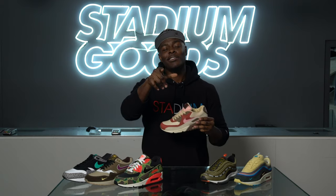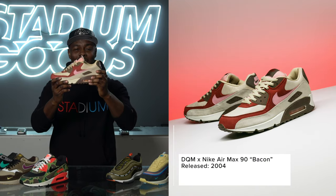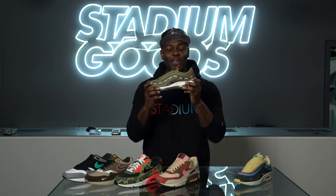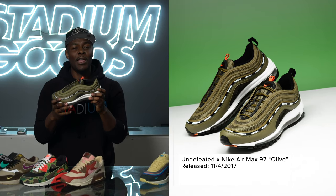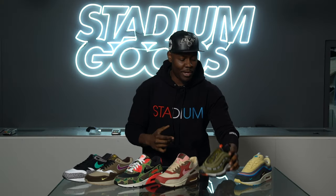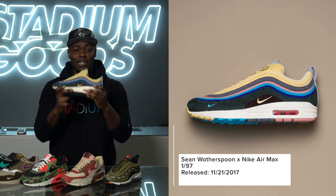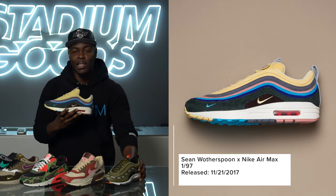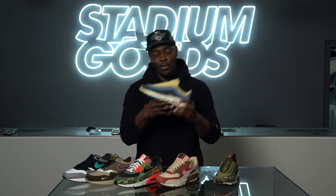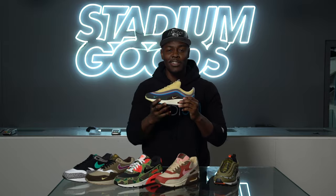We've got the Dave Ortiz collaboration from Dave's Quality Meat with the Bacon Air Max 90 — kind of making me hungry. There's the Undefeated Air Max 97 in the classic olive army green colorway. And we close it out with the Sean Wotherspoon x Nike hybrid that combines the Air Max 97 and the Air Max 1 — completely vegan and one of the most hyped shoes released within the last five years.